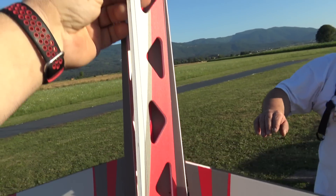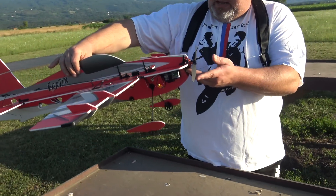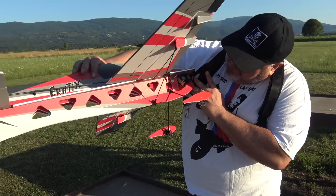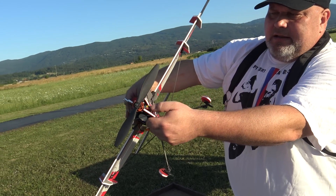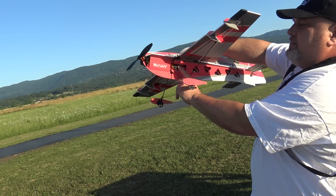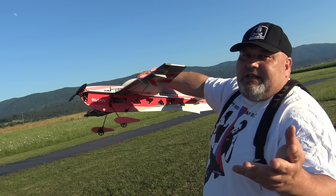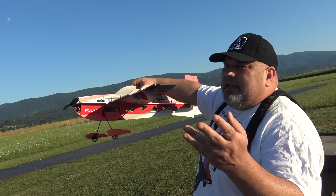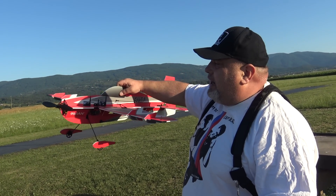The SAFE Select is working. This one comes — you can see here — with the Avian ESC. It is hidden inside here. It already comes in the bind-and-fly version. You just bind it with your Spektrum, OpenTX, or any radio that recognizes the DSMX protocol.